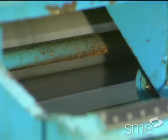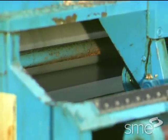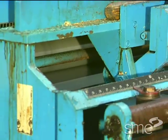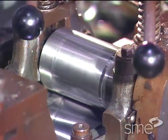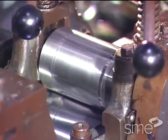Roll feeds are available in several types and a wide variety of sizes suitable for almost any width and thickness of stock. They can feed in short or long lengths with high speeds for short increments.